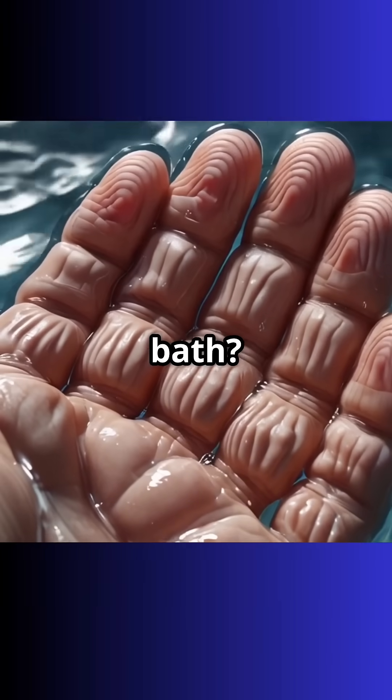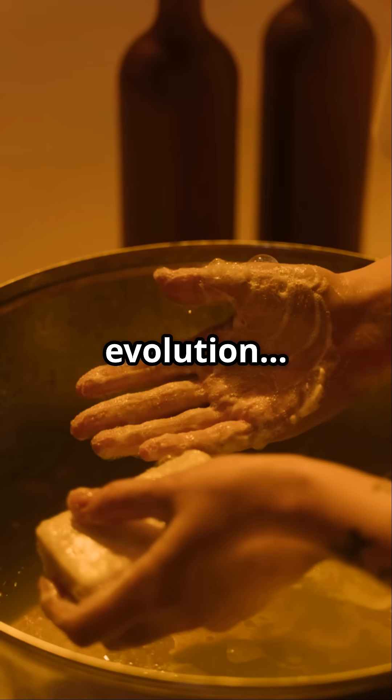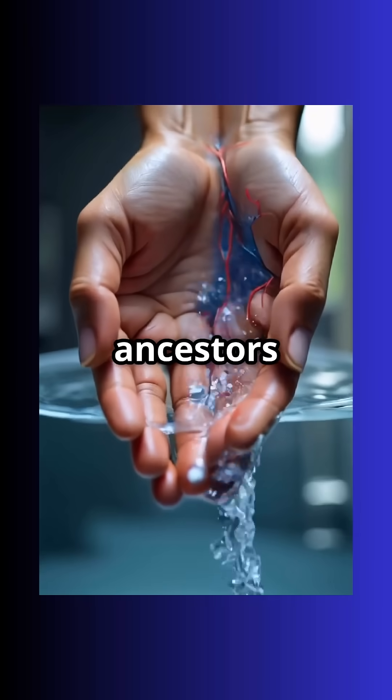Ever noticed your fingers get wrinkly in the bath? That's not your skin soaking up water — it's evolution giving you better grip. Today, we're diving into pruney fingers and toes, and how it might have helped our ancestors survive.